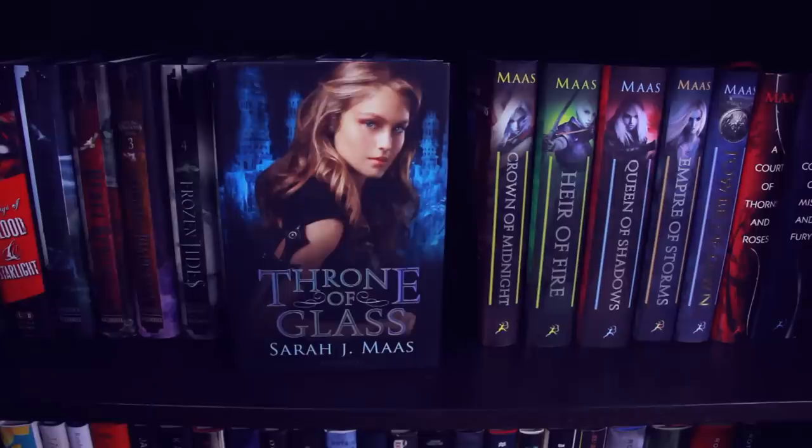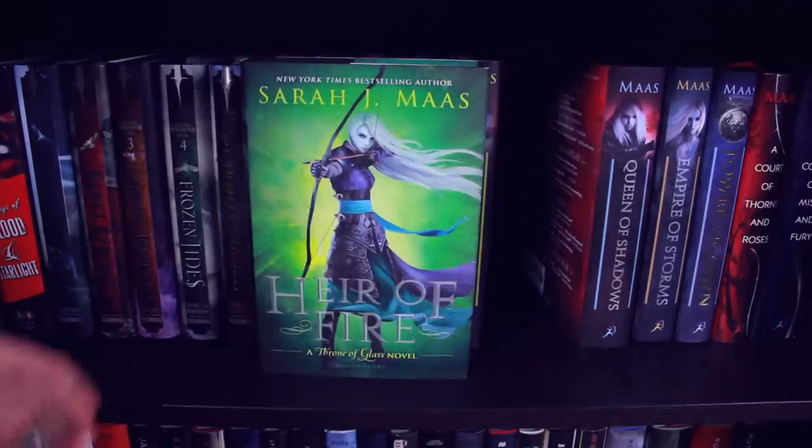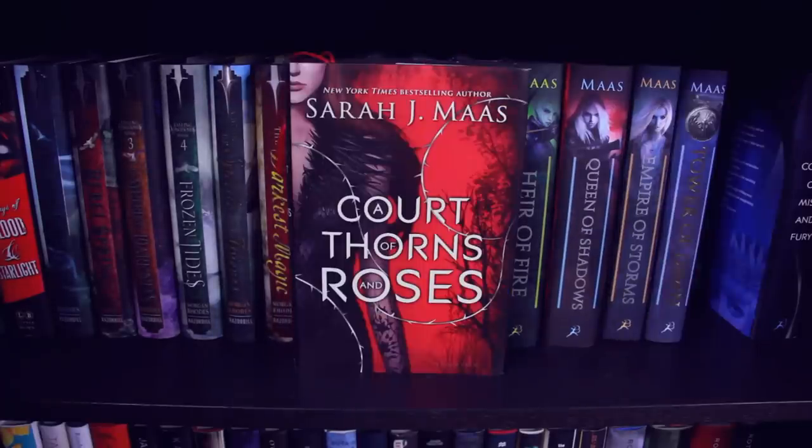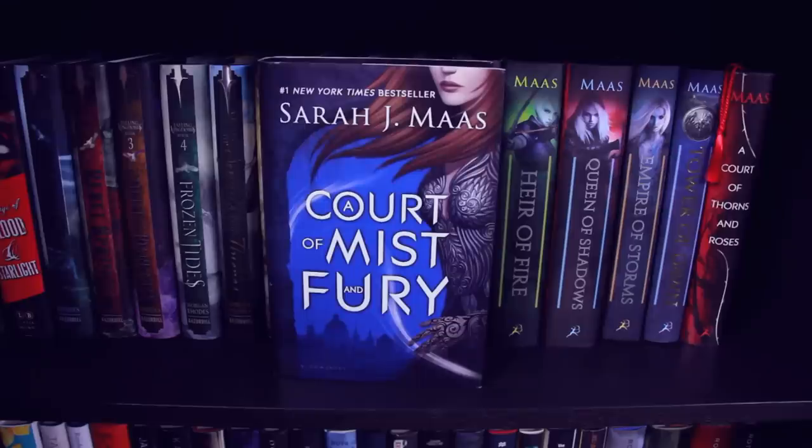The Assassin's Blade, Throne of Glass, Crown of Midnight, Heir of Fire, Queen of Shadows, Empire of Storms, and Tower of Dawn — all part of the Throne of Glass series. Then I have A Court of Thorns and Roses and the second book A Court of Mist and Fury — all of those books by Sarah J. Maas.